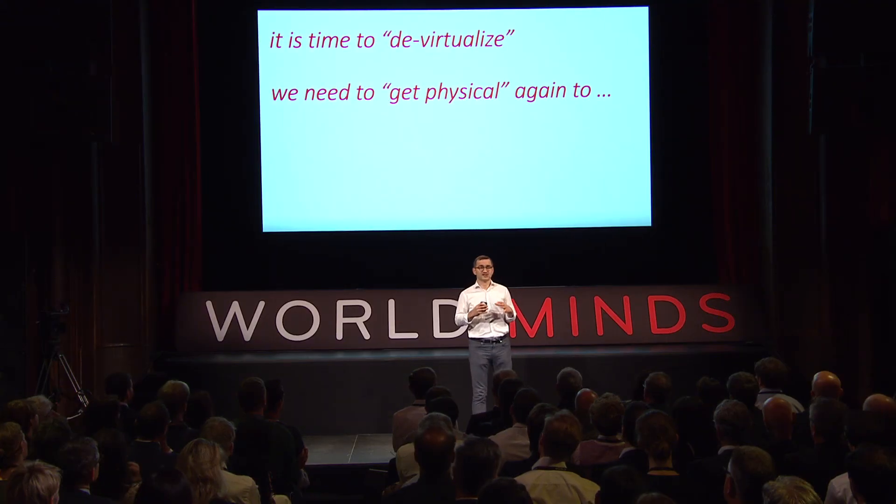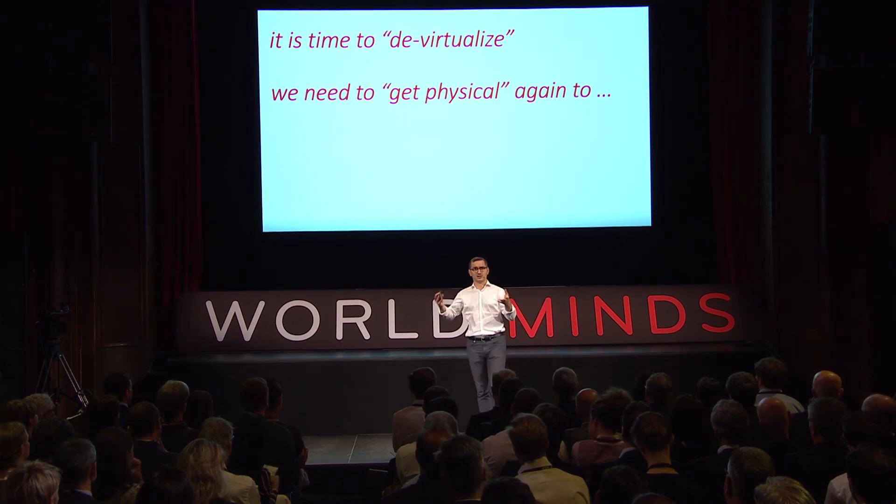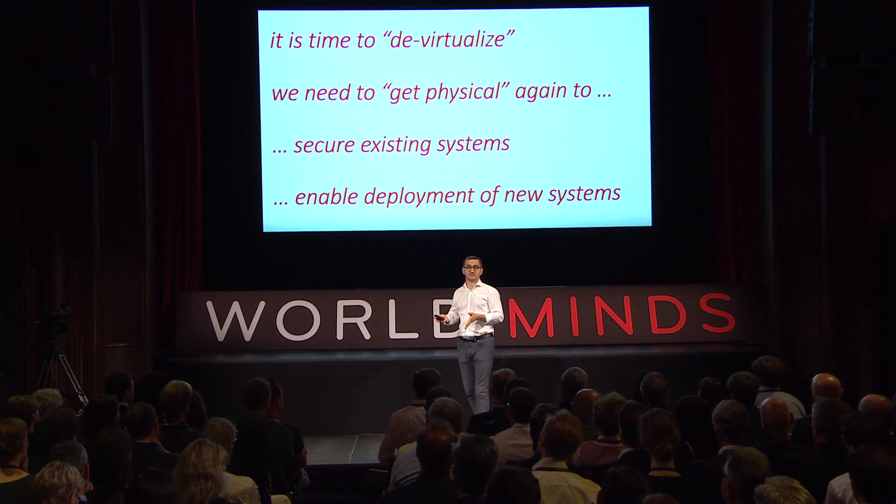My final message is: it's time to de-virtualize. The Internet taught us that everything is a virtual resource and we shouldn't care where things are, because everything can be reached somehow. But I don't think this holds anymore. We need to get physical again — I want to know where someone is connecting from, where the IoT devices in my space are, and I need to know that securely. If we do this, we can secure existing systems and enable deployment of new systems that rely on position and distance information.